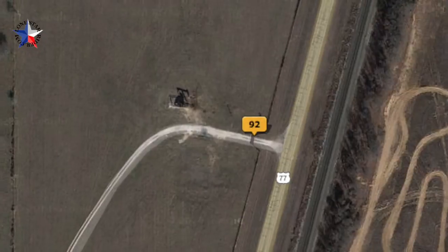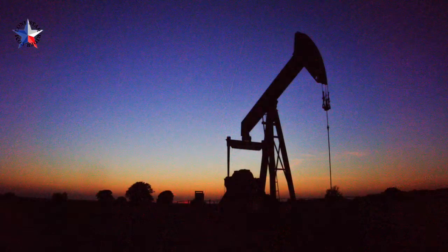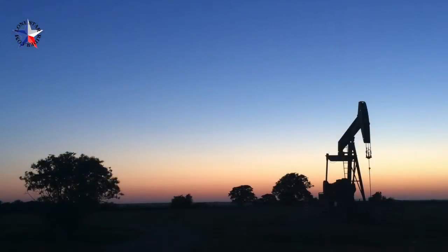I found this pump jack on highway 77. I was driving down 35 and I doubled back through Thackerville about 1.2 miles. I took about 92 photos and about 20 of them turned out pretty good.